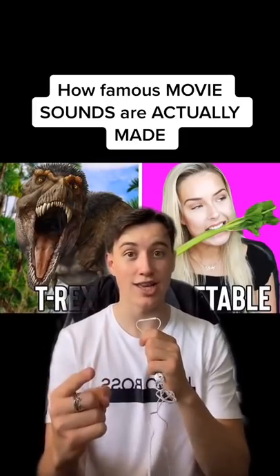Here's how famous movie sounds are actually made. The sound of the lightsaber in Star Wars was made from the hum of a film projector with a buzz that was picked up from the back of an old TV set.